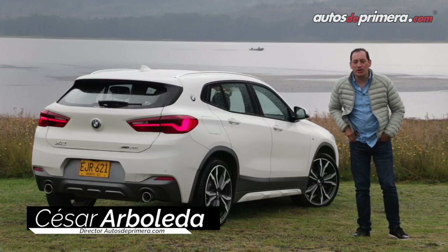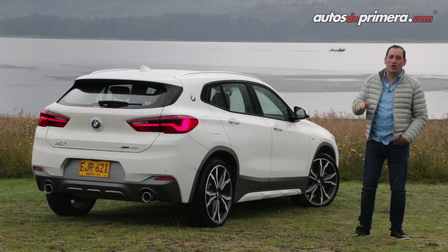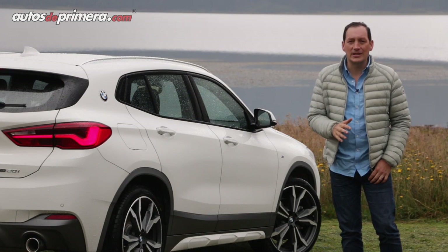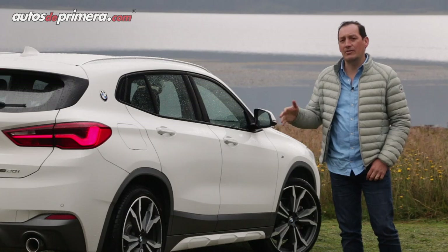De esta manera la oferta de camionetas de la Casa Alemana en Colombia queda alineada con el portafolio a nivel mundial, posicionando a este modelo un escalón entre la X1 y la X3, ofreciendo una alternativa pensada para los que buscan una presencia única y un comportamiento dinámico propio de los autos compactos de BMW.